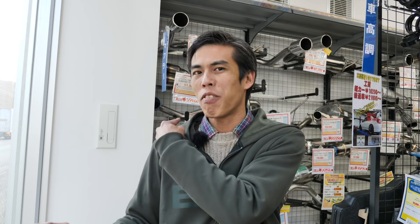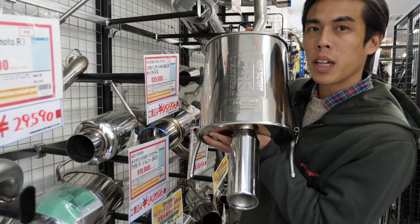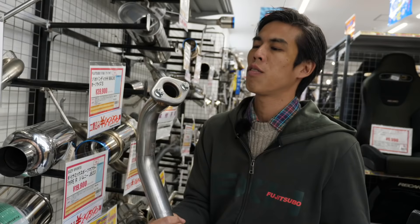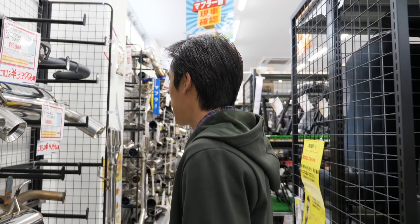Most car enthusiasts, especially young guys, first want to improve their car's sound and get mufflers — and this is the place to come. Mufflers aren't really expensive, but around here you can find them for about half the price. For example, here's a Fujitsubo exhaust for a Suzuki — practically almost brand new — for roughly half the price of a new item.